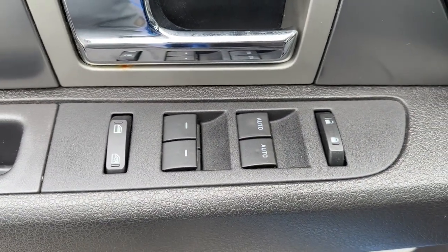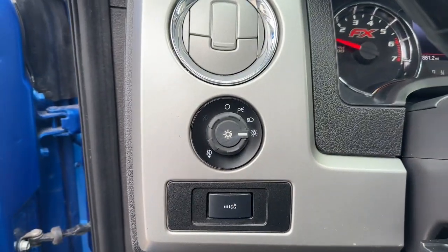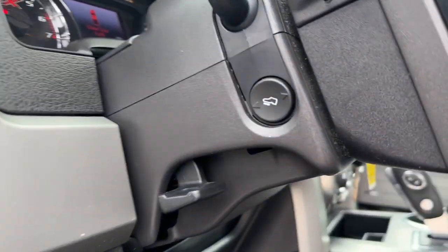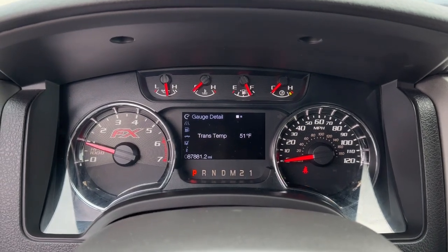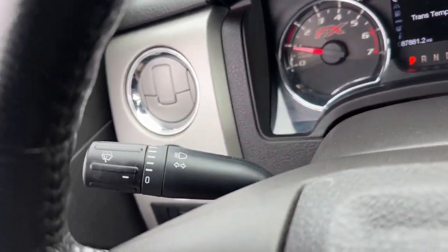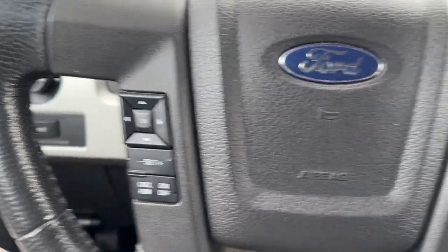The following are some of this vehicle's highlighted options: fog lamps, four-wheel drive, satellite radio, steering wheel audio controls, aluminum wheels, Bluetooth connection, power driver's seat, passenger adjustable lumbar, locking limited-slip differential, and stability control.